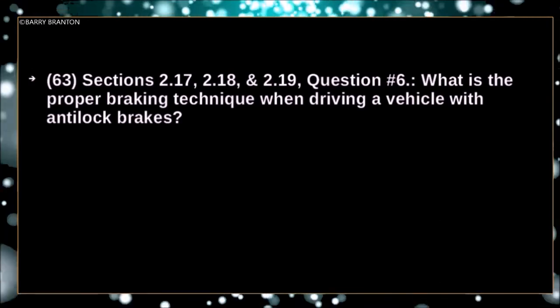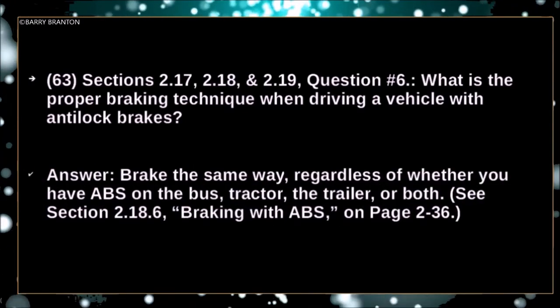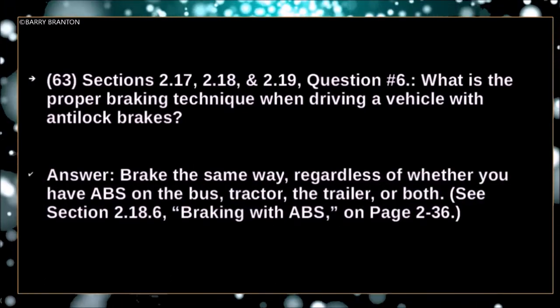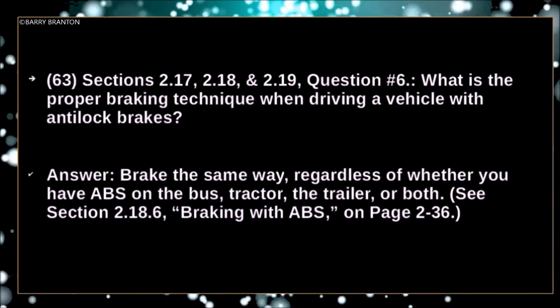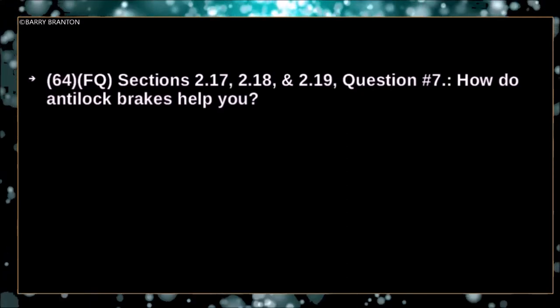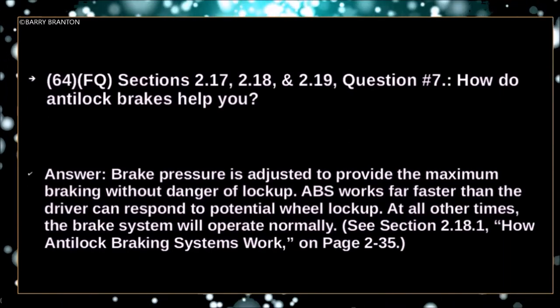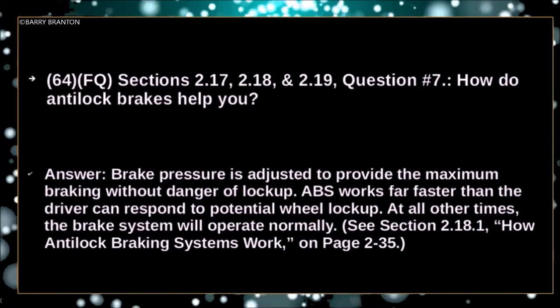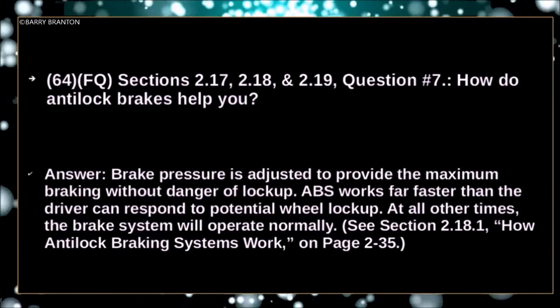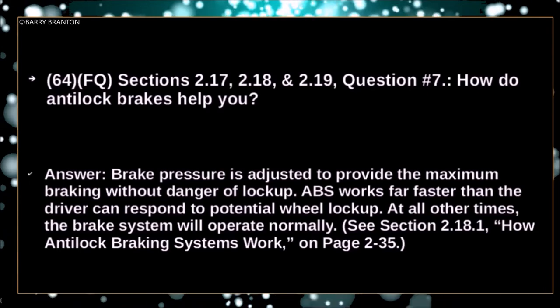What is the proper braking technique when driving a vehicle with anti-lock brakes? Brake the same way regardless of whether you have ABS on the bus, tractor, the trailer, or both. How do anti-lock brakes help you? Brake pressure is adjusted to provide maximum braking without danger of lockup. ABS works far faster than the driver can respond to potential wheel lockup. At all other times, the brake system will operate normally.